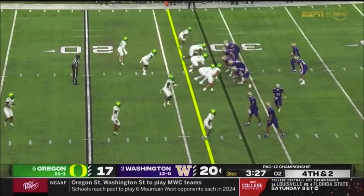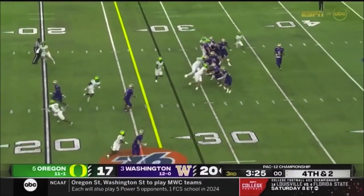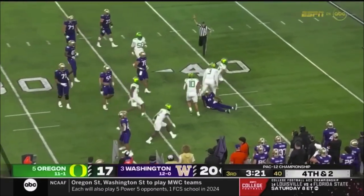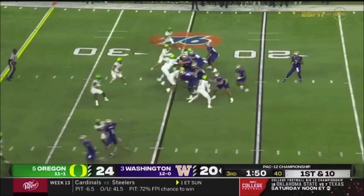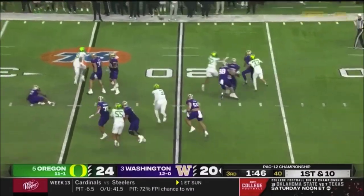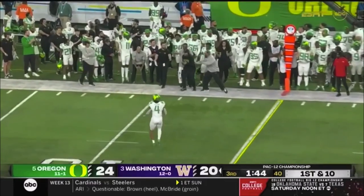McMillan in the backfield along with Adams on fourth down. Penix is on the move — running out of time, and dropped. A miss on fourth down. The last two possessions — very different feel right now. He's pressured, sidesteps it, and just has to throw it away to Oregon.